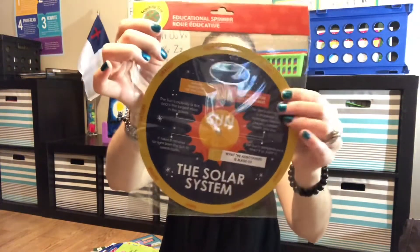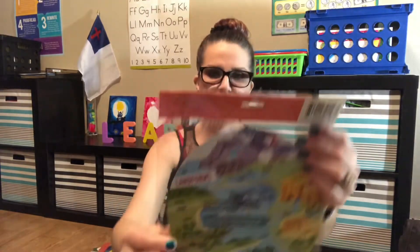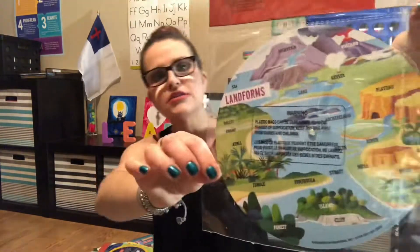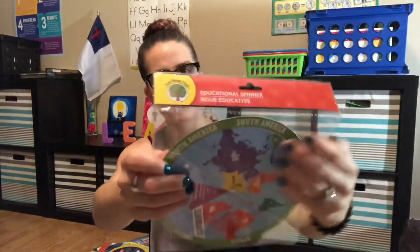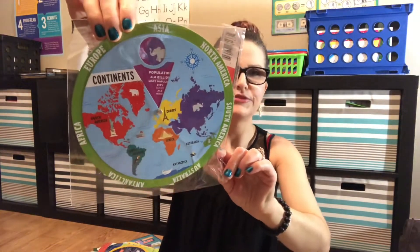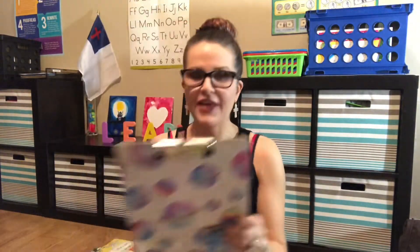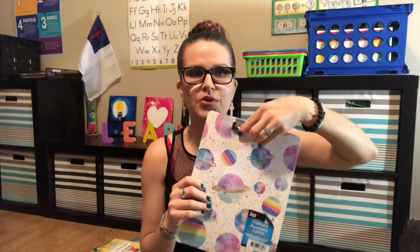The solar system wheel turns and you can learn fun facts about temperature on the surface and distance from the sun. And then here is a landforms item — the back shows different landforms, and the front shows all the continents. She worked on continents this year in first grade, but we'll probably touch on it again.